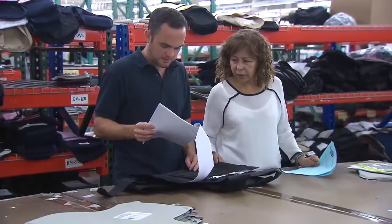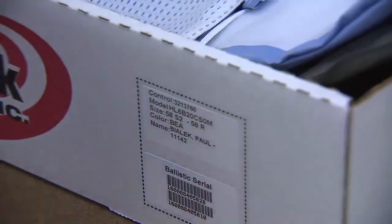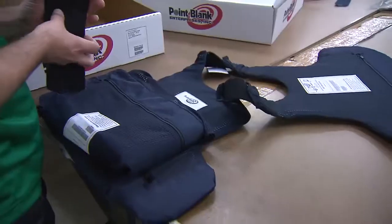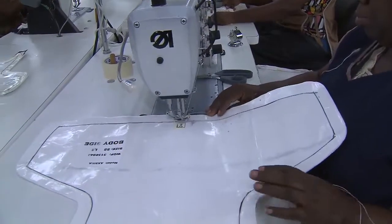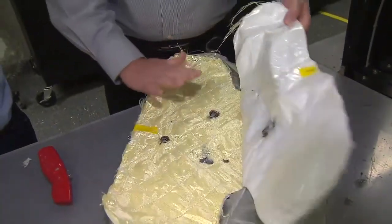Back on the floor of the factory, checking everything before it goes out — the work continues to get it all delivered. The orders are coming from around the country and the world, and these folks continue to test different fabrics with different stitch patterns. The goal is to get the lightest, thinnest, and most comfortable vest that stops the rounds and keeps the officer alive.